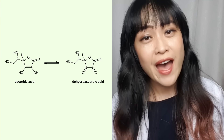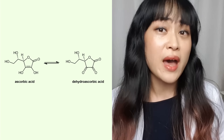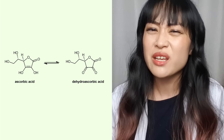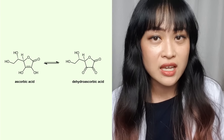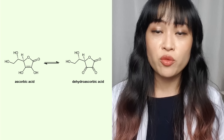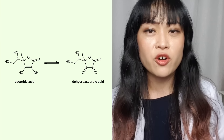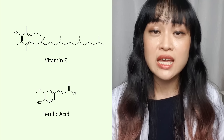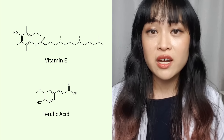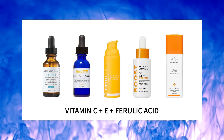DHAA can convert back into L-ascorbic acid on your skin, and there's no good evidence that it's bad for your skin, but there's not really much evidence that it's good for your skin either, and it can turn into other products too. You can stabilize L-ascorbic acid by combining it with other ingredients. A lot of products take this approach — they usually combine it with vitamin E and ferulic acid. This is done in popular vitamin C serums such as those from SkinCeuticals, Paula's Choice, Timeless, and Drunk Elephant.